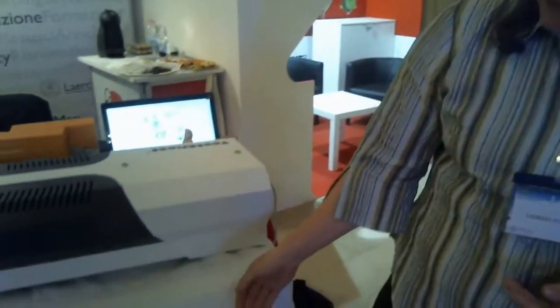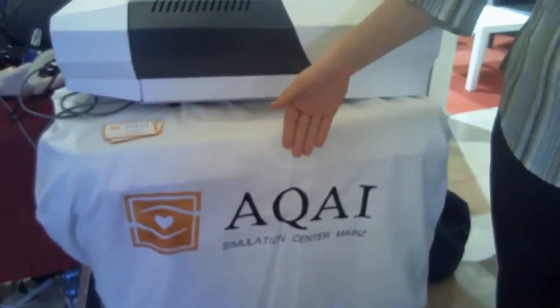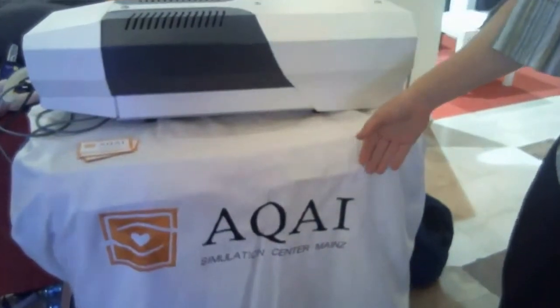Thanks for the kind invitation. Let me shortly introduce myself — Manuela Gönner, product manager for lung stimulation at Akai. What does our company stand for? Translated, it means quality applied to anesthesia and intensive care.